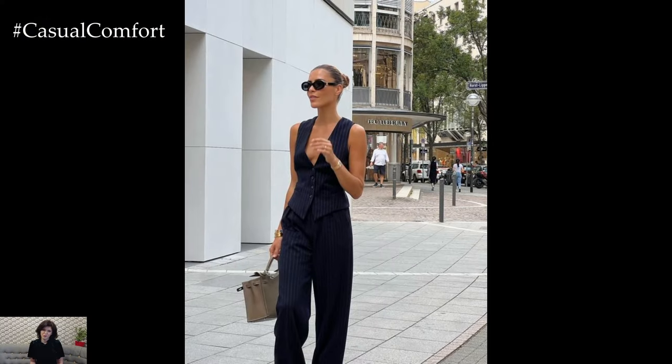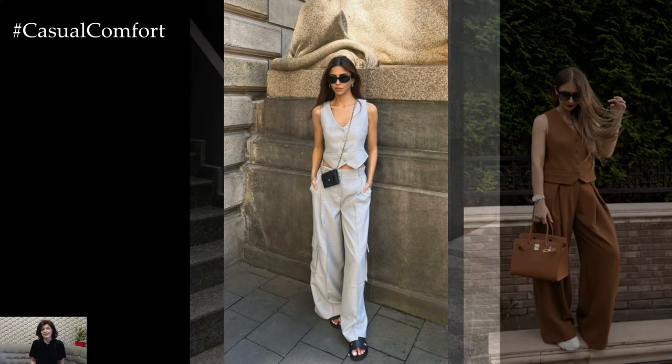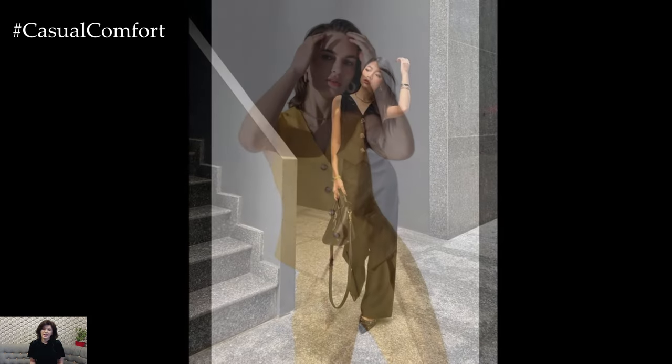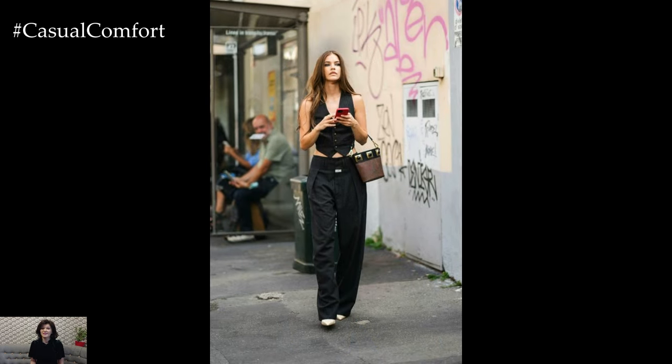The suit with a vest also allows for personalization and individual expression. Experimenting with different fabrics, colors, and patterns allows individuals to showcase their unique style while still adhering to the timeless elegance of tailored suiting. Whether opting for classic neutrals, bold hues, or eye-catching patterns, the vest adds a pop of personality to the ensemble, making a statement without overpowering the overall look.